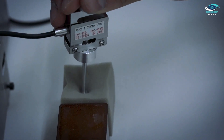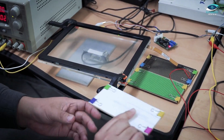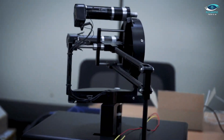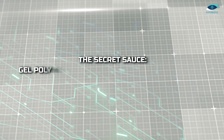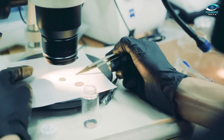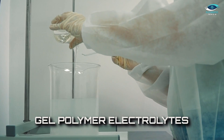They didn't resort to fancy and expensive nano-silicon, but instead embraced micro-silicon, the goldilocks of the silicon world. It's big enough to pack more punch, but not so big that it throws a tantrum when charged. But micro-silicon alone wasn't enough — they paired it with a special ingredient: gel polymer electrolytes.